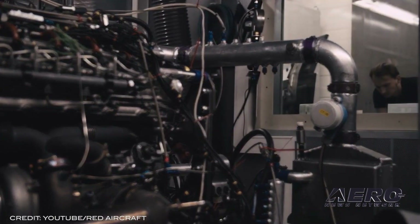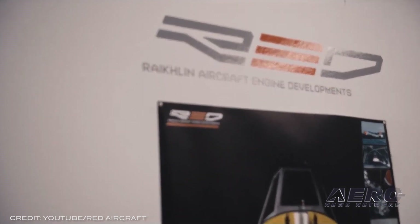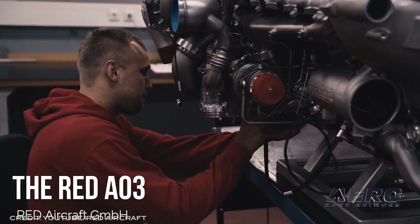One of their de Havilland Beavers has been outfitted with the Red A03 engine developed by Red Aircraft in Germany. The Red A03 is now undergoing checks and calibration and has already been fixed to the airframe.